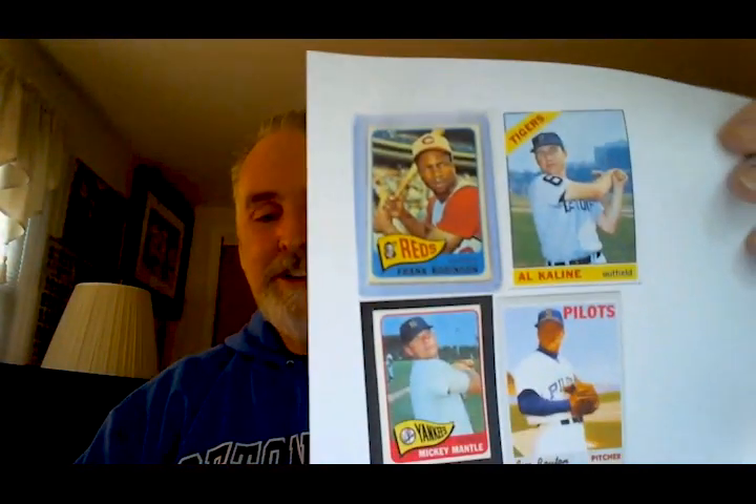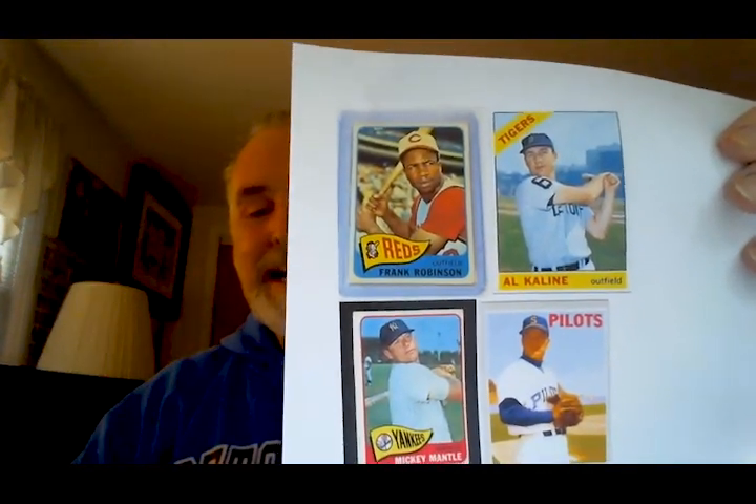Frank Robinson was seen as Frank Robinson, not Frankie Robinson. It's Mickey Mantle, and Al Kaline — I'm not sure whether he was Albert or Alvin, but he was always Al Kaline. Not the alkaline battery — Al Kaline, the ball player.